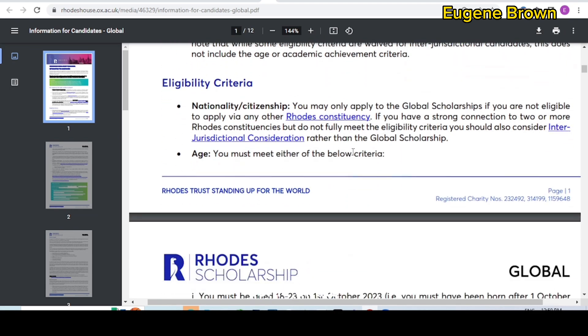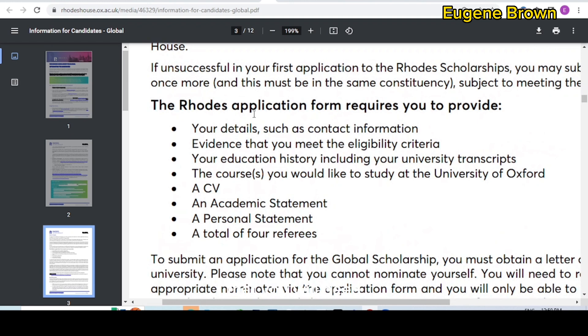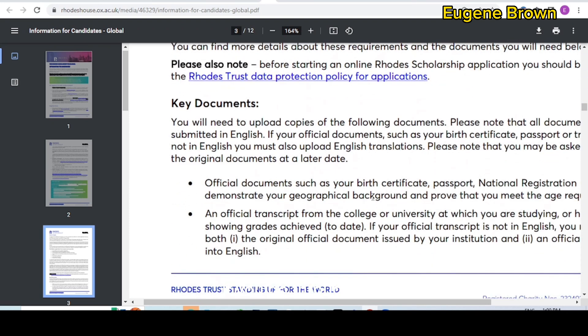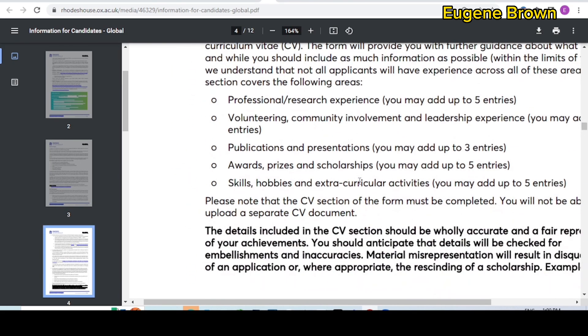Now let's look at the documents you need to apply for the scholarship. This PDF document — I'll put the link in the description box — covers what you need. You will need your personal contact details and information, evidence that you meet the eligibility requirements, your education history including university transcripts, and the courses you would like to study at the University of Oxford. You also need your CV, an academic statement, a personal statement, and a total of four referees. You can get more details about all these documents in the PDF file.